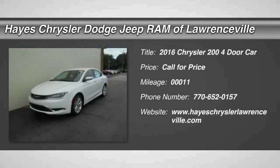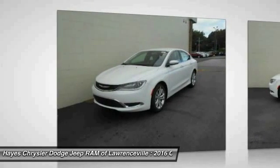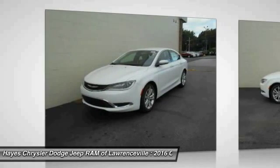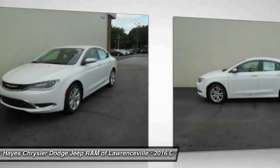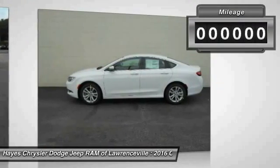2016 Chrysler 200. This mid-sized sedan from Chrysler is loaded with modern comforts. Thicker seats, LED lighting, and noise dampeners are just a few. This 200 model for Chrysler takes an aggressive step into a competitive market.